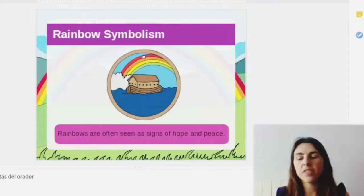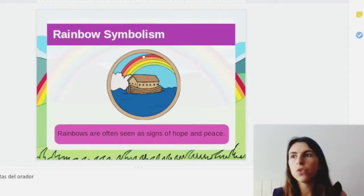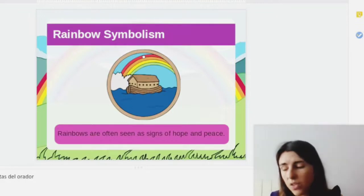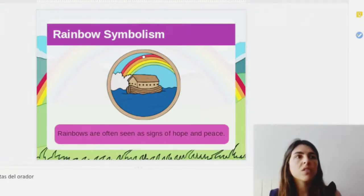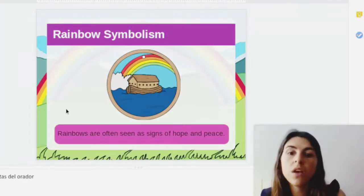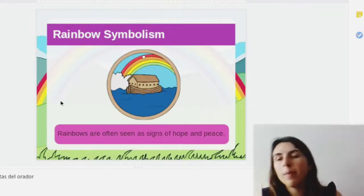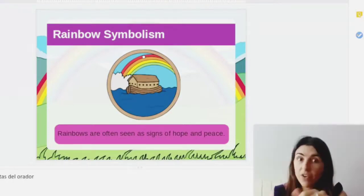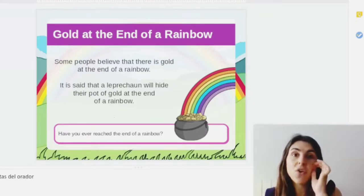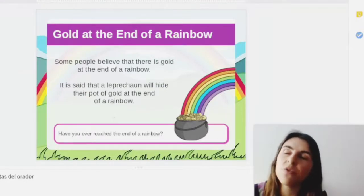And what happens, guys? Rainbows are very beautiful. So during history we have used them to show us different things. For example, when we are sad and we want to achieve something or we want a wish to come true, sometimes we use the symbol of the rainbow. And we have hope and peace.